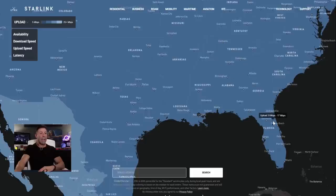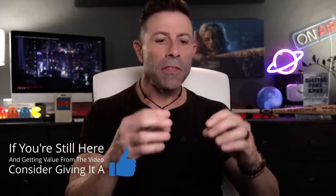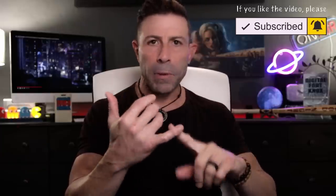Over time, this is going to get faster. But remember — this is very important — these download speeds have to do with residential coverage only. This has nothing to do with business, roam, or mobility. Download, upload, and latency speeds are only for residential coverage. These residential prices are anywhere from $90 to $120, and that really depends on where you are. Some people ask why some are paying $90 and others $120 — and that has to do with congestion.